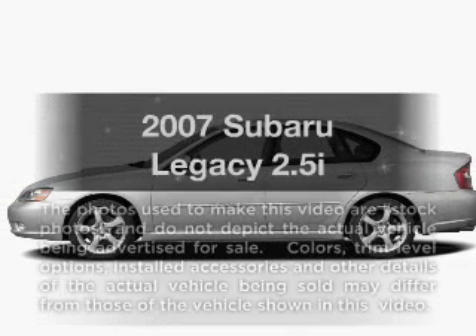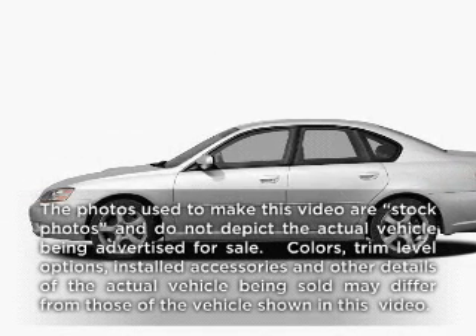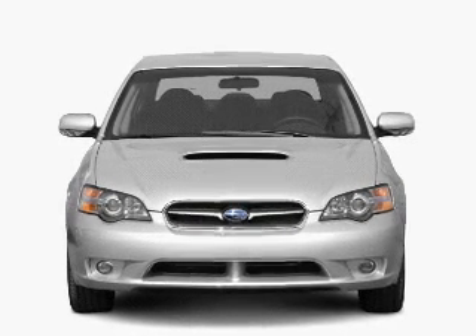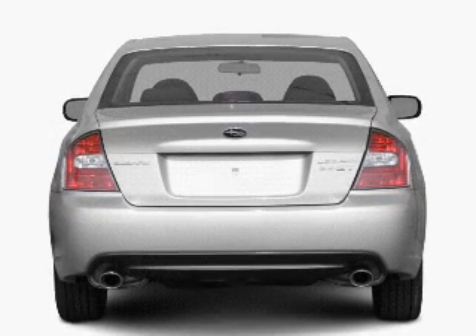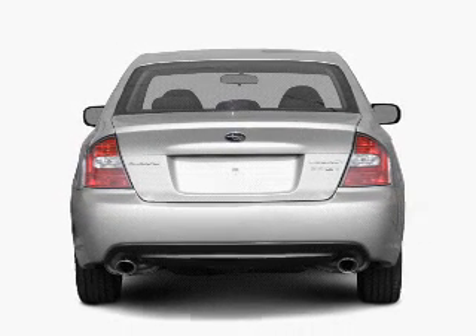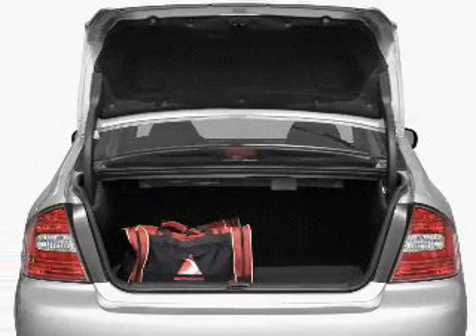Check out this 2007 Subaru Legacy. If you're looking for an automobile with great attributes, look no further. With an efficient four-cylinder engine that responds smoothly to its automatic transmission, premium wheels give a more luxurious look. Anti-lock brakes help you bring your vehicle to a safe stop.